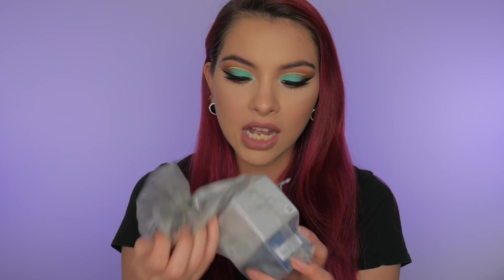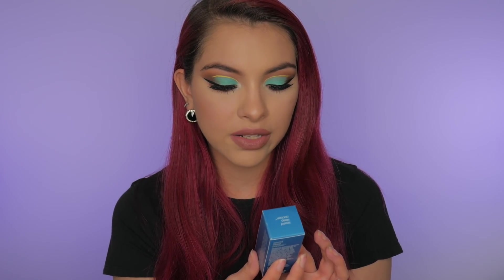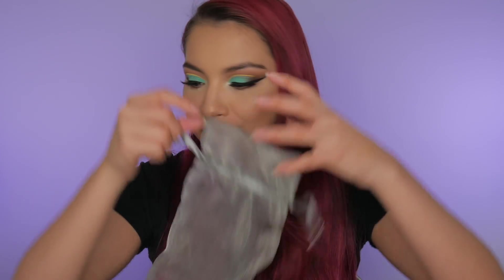Next up I got some goodies from Dermalogica, and I haven't really tried much from them, so I'm really excited. Actually, I got this one in like one of my other gratis videos — this is the Sound Sleep Cocoon from Dermalogica, a transformative night gel cream. I have tried this before and I really liked it, so I'm glad to have another one. We also have the Daily Superfoliant from Dermalogica — basically it's a powder and you add water to it and it becomes an exfoliator for the skin, but it's not too harsh. It has really good ingredients and it came in this little baggie, which I think is so cute.